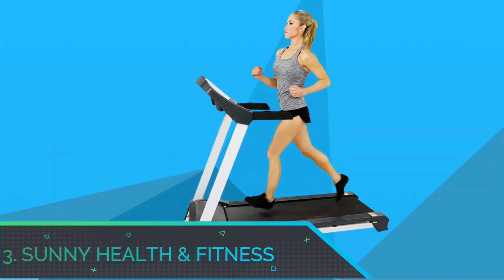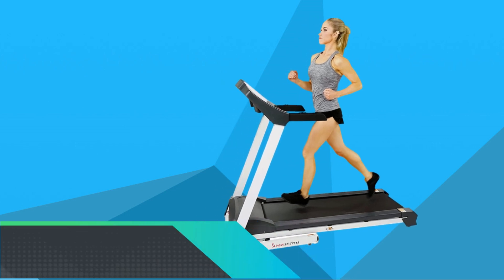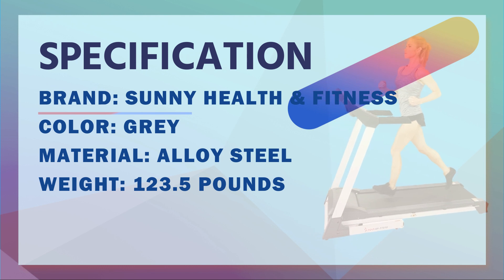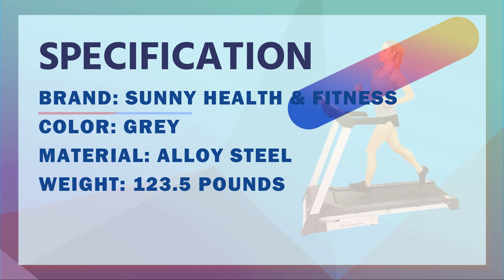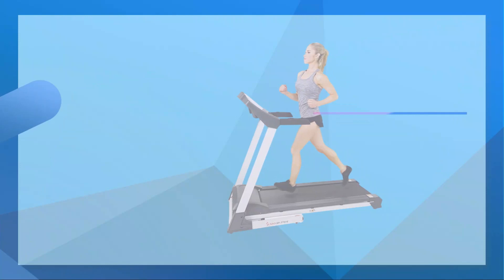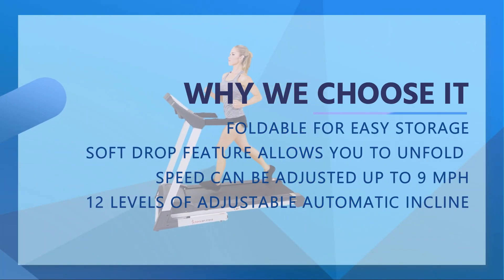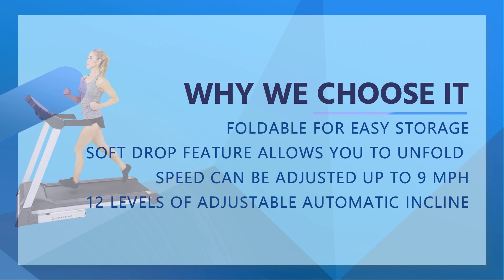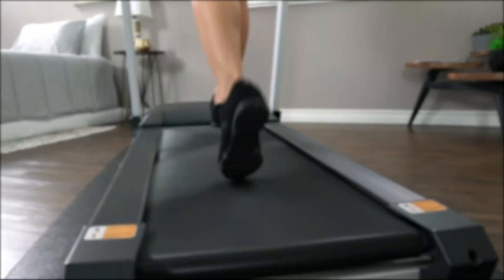Number 3: Sunny Health and Fitness Folding Treadmill for Small Space. Finding the motivation to go to the gym during the winter can be challenging, but creating an at-home gym makes it more convenient for burning calories and losing weight whenever you want. This affordable treadmill comes with an easy folding design and soft drop system that will help you unfold your treadmill safely and hands-free.